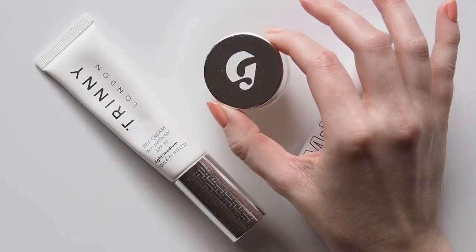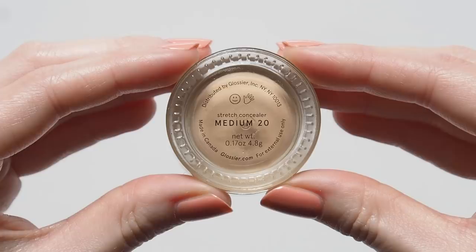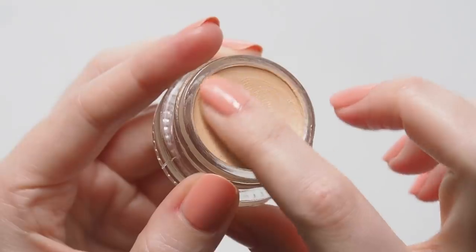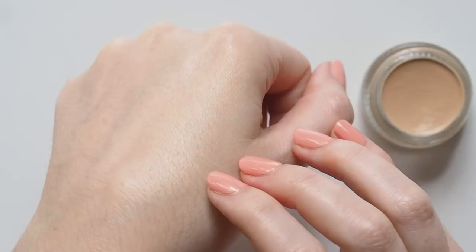Glossier are back again in the concealer category. I haven't reached for concealer in a while, to be honest — I'm enjoying letting my skin and any spots breathe so they can hopefully get out of here faster. But if I want a little bit of sheer, dewy coverage, I always enjoy patting their stretch concealer onto any parts of the face that need evening out.